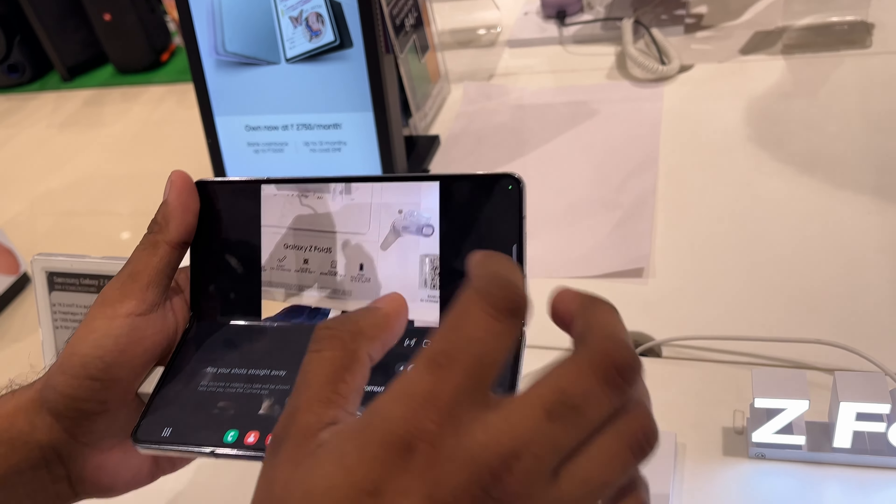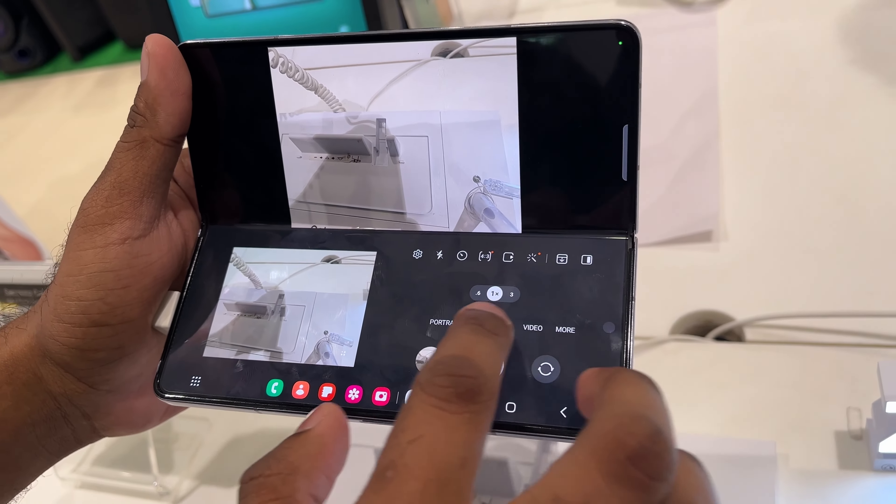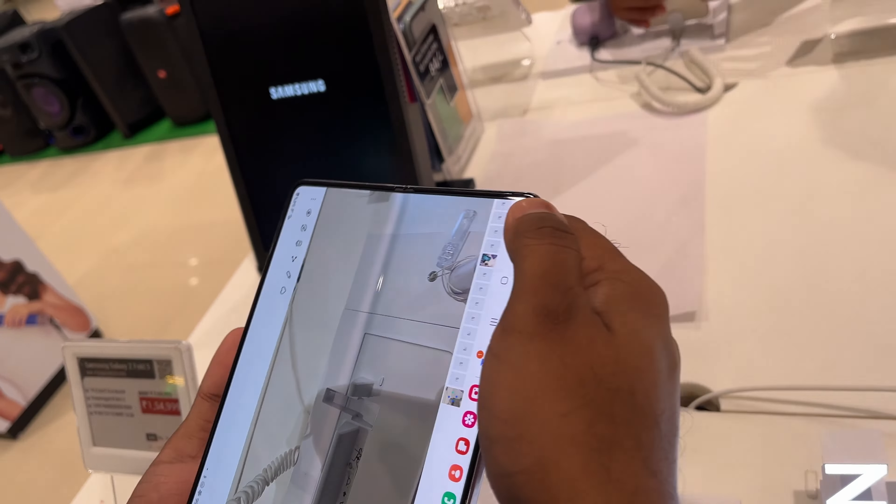The photo is different. Here we have a photo of the camera. It's nice. Do you see it in the back? It's here. There's a display here.